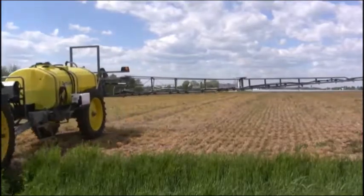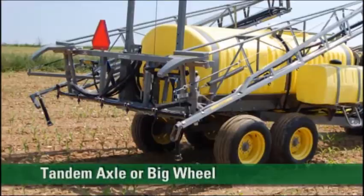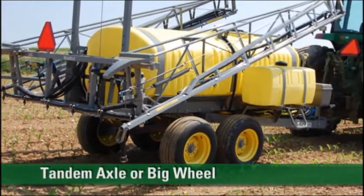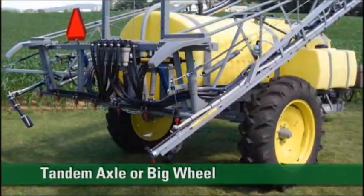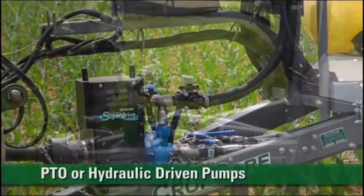Features on all models include dependable CropCare booms, either tandem axles with flotation tires or a big wheel axle assembly, and PTO or hydraulic driven pumps.